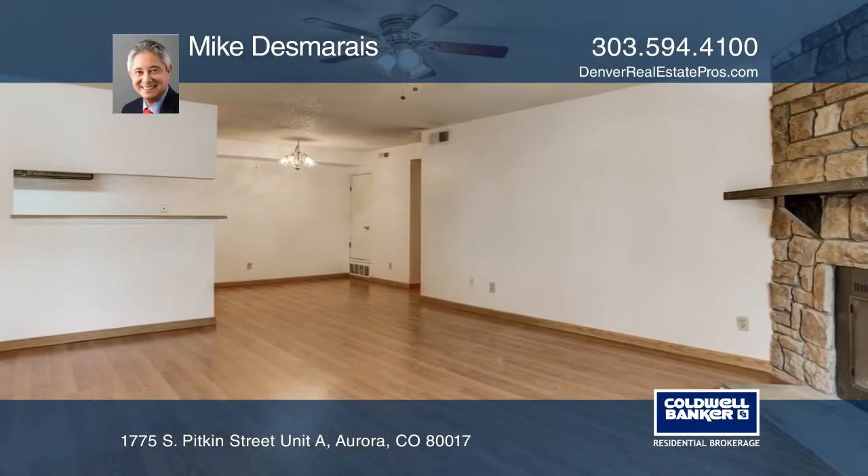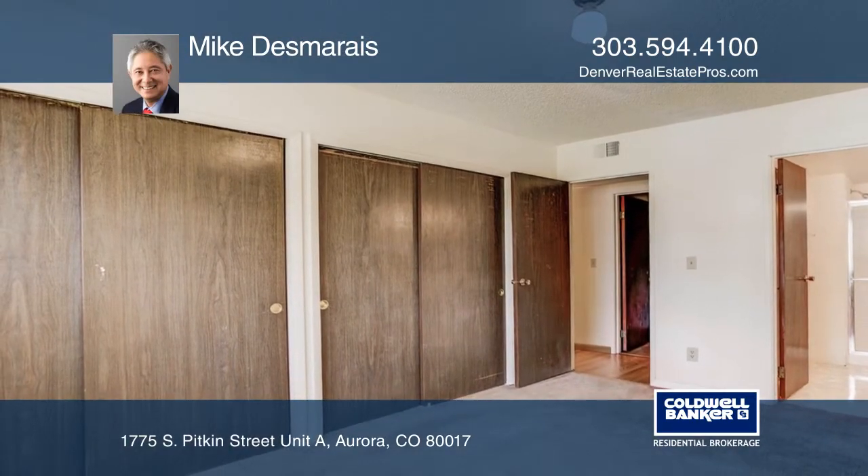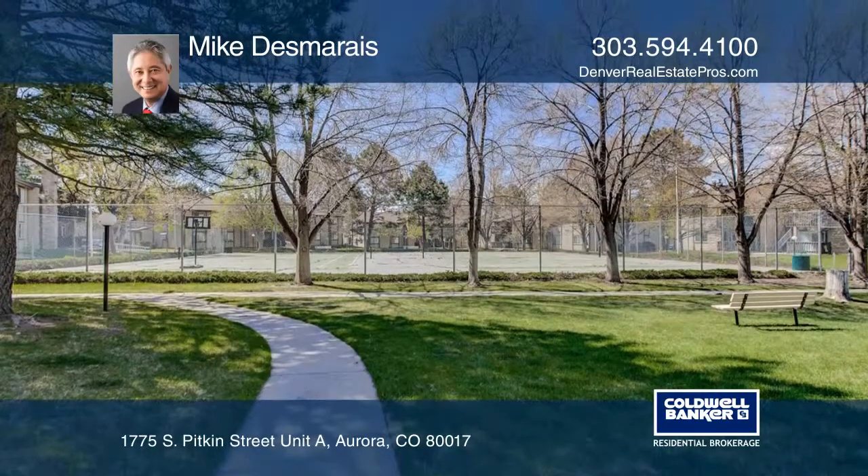This condo boasts a wood-burning fireplace, assigned parking, and numerous visitor spots. Building amenities include a pool and tennis courts. There's also a new furnace and water heater.